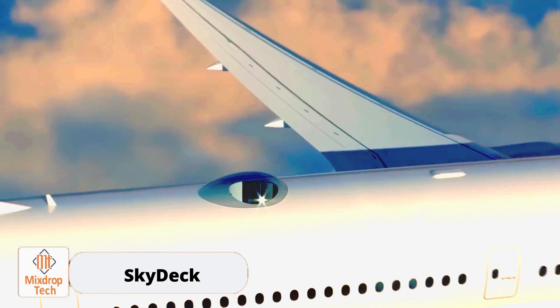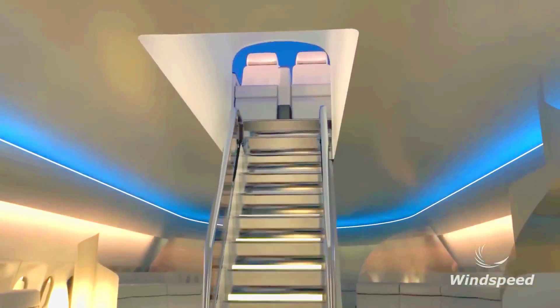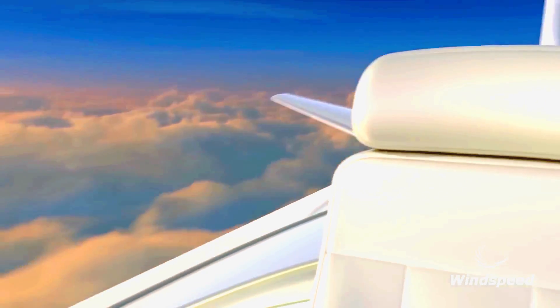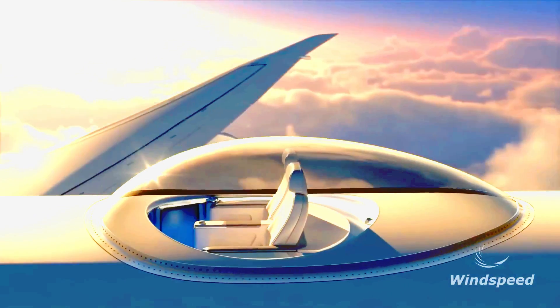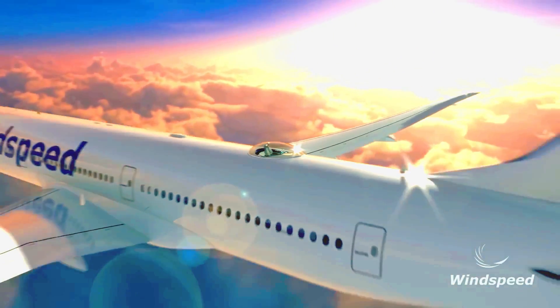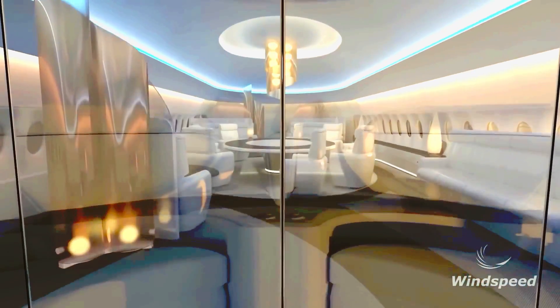Skydeck is a unique and patented concept for enhancing airplanes. It can be used on any type of aircraft, from small business jets to large long-haul airliners. The idea is to install a transparent capsule with seats in the tail section of the plane, allowing passengers to enjoy stunning views in comfort. Of course, these seats will come at a premium price, which will be good news for airlines.